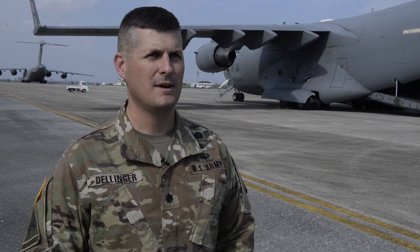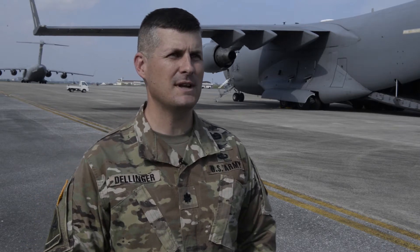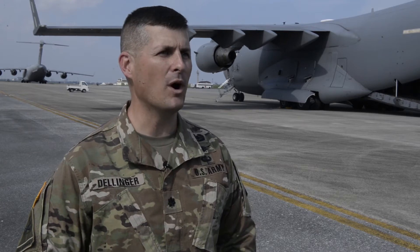I'm Lieutenant Colonel Scott Dellinger. First name is Scott, S-C-O-T-T. Last name Dellinger, D-E-L-L-I-N-G-E-R. And I'm the Battalion Commander for the 1st Battalion, 1st Air Defense Artillery Regiment, or 1-1 ADA.